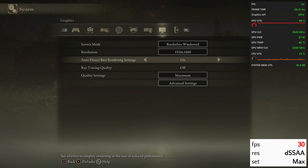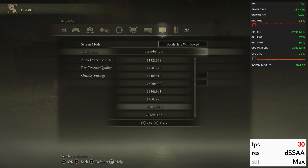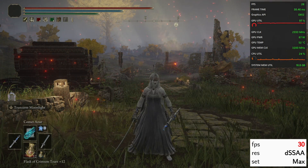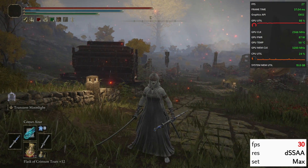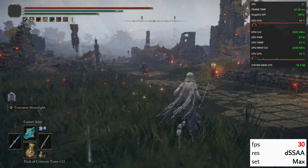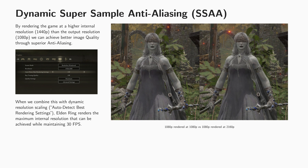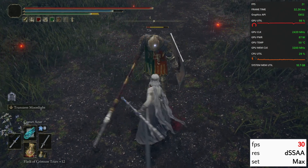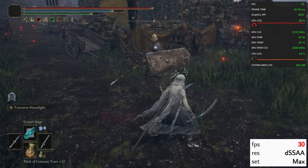Few people know this, but Elden Ring comes with a built-in dynamic resolution scaler that works really well. There are two problems though: first, it's called 'auto detect best rendering settings' in the menu, which is annoying. Second, it exclusively works for a 30fps target — it will only lower the render resolution to prevent the game from dropping below 30fps. It would have been nice to target 40 or 60fps, but if we are targeting 30fps anyway, we can use this feature to improve image quality. Essentially, we can get dynamic super-sample anti-aliasing by increasing the display resolution to a value higher than the monitor's native resolution and then enabling 'detect best rendering settings.' I don't recommend using this on mini PCs or laptops because it will completely max out the APU and use more power, generating more heat and noise.